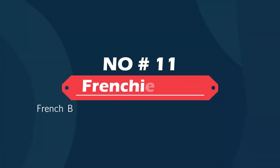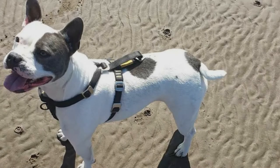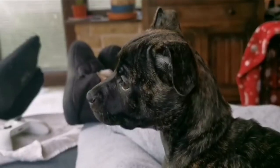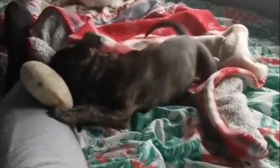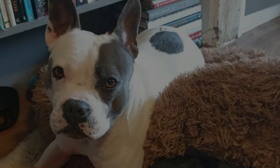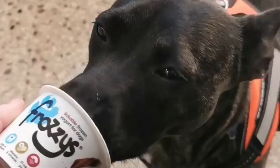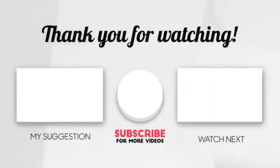Number eleven: Frenchie Staff — French Bulldog and American Staffordshire Terrier. The Frenchie Staff dog is a stocky, solid, small to medium-sized dog that combines the strength and power of the American Staffordshire Terrier with the playful, affectionate nature of the French Bulldog. A gentle and loving dog, the Frenchie Staff is good with children and adults. Thanks for watching — please like, share, and comment.